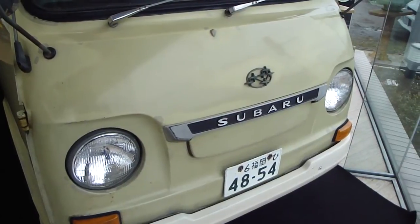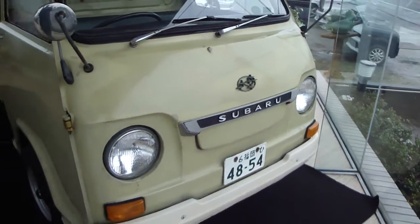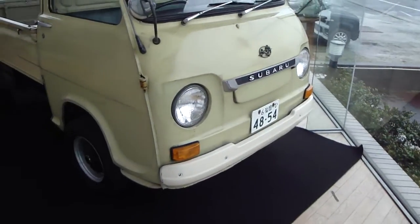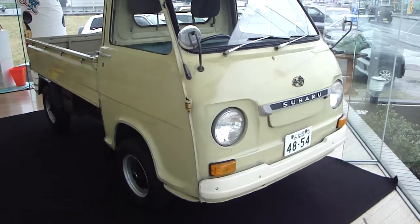Hello everyone, so I'm in the Subaru car showroom and I just saw, as I was driving past, they've got this old 1970 Subaru truck in the window.